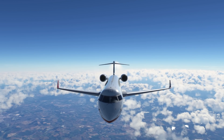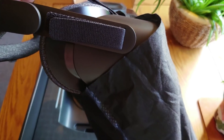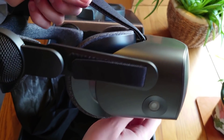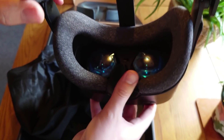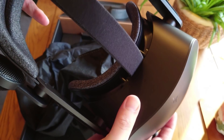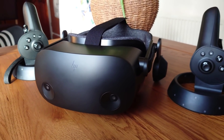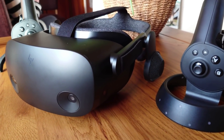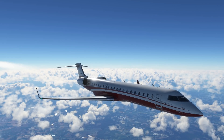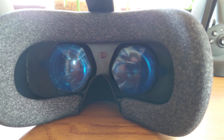We'll start with the Reverb G2 and its strong points — and when I mention something the G2 does better, I'll highlight whether the Aero matches it. Starting with clarity: the G2 is by far the clearest headset within the mid consumer price point. It beats the 8KX, it beats the Vive Pro 2, simply because the optics and the color palette — those vivid colors — all come together to produce a wonderful image in the center.